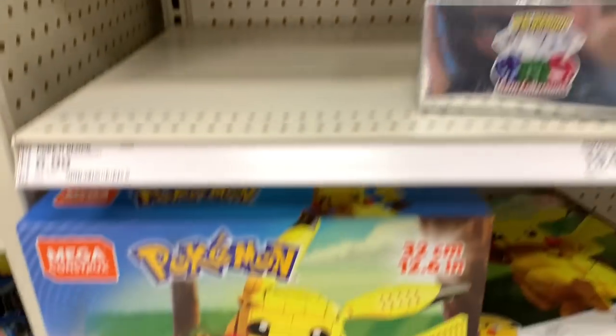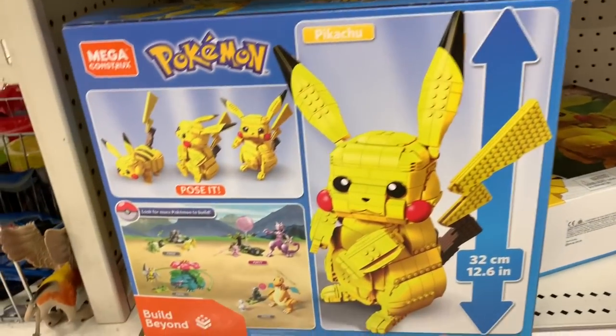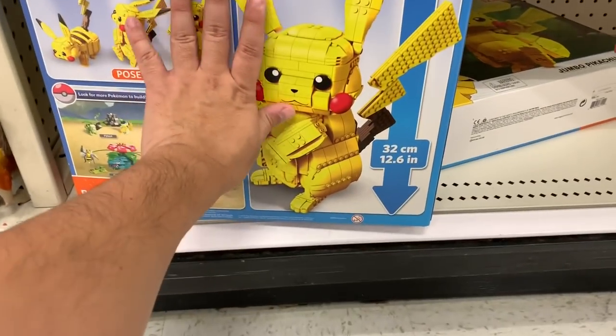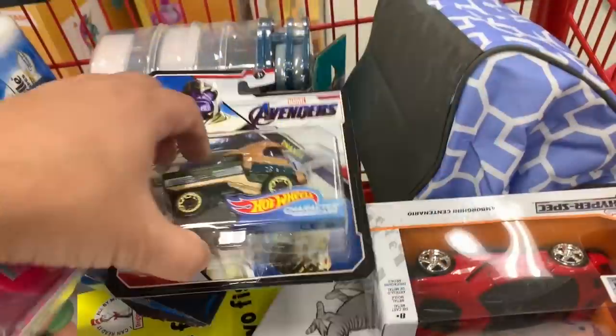Oh look at this — it's a jumbo Pikachu! It's bigger than my hand. Jumbo size. And there's a Thanos truck right here too.